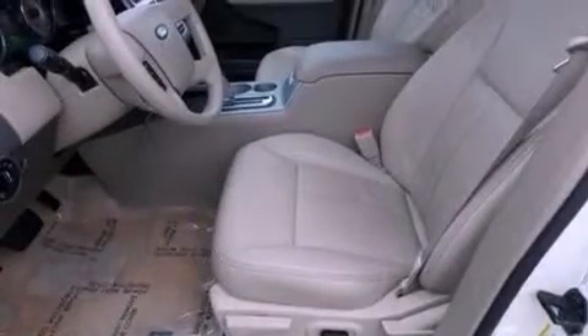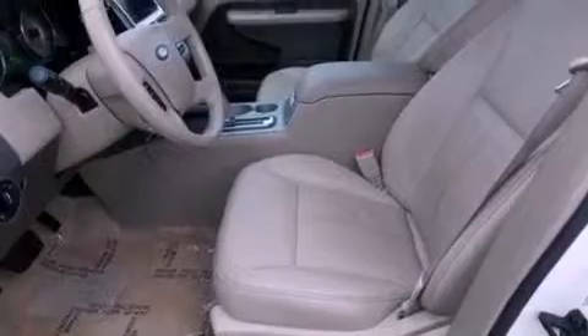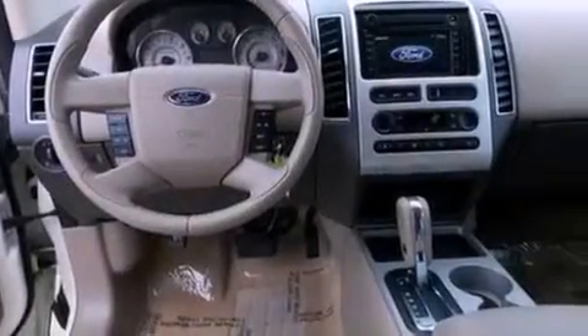The following features are also included: memory settings for the driver's seat positions, so you can recall your favorite position with the push of one button; air conditioning with automatic climate control; cruise control; and leather seats.